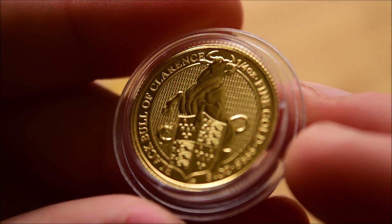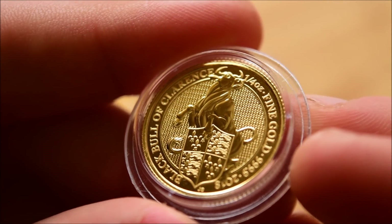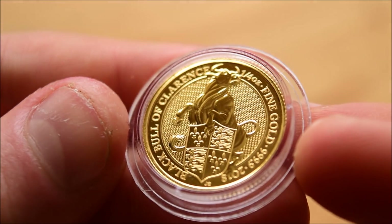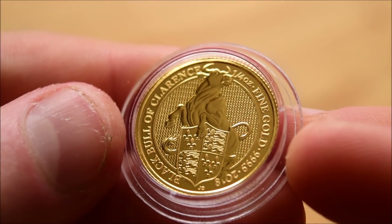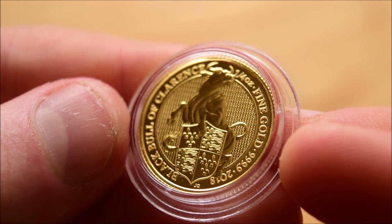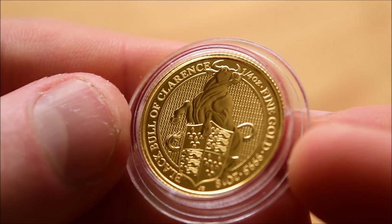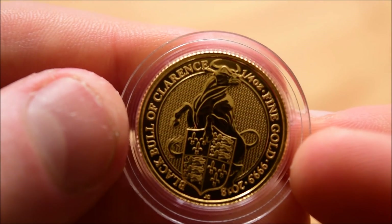Here we have it, and right off the bat I do think Jodie Clarke has done a really good job on this bull, because a bull is not necessarily the most beautiful animal in the world. Certainly when you compare it with what we've had so far — a lion, a griffin, a unicorn, and a dragon — there's a lot you can do with those types of animals, but a bull, not so much. Jodie Clarke has done a great job of making this look really, really good. It's very majestic looking, very strong looking.